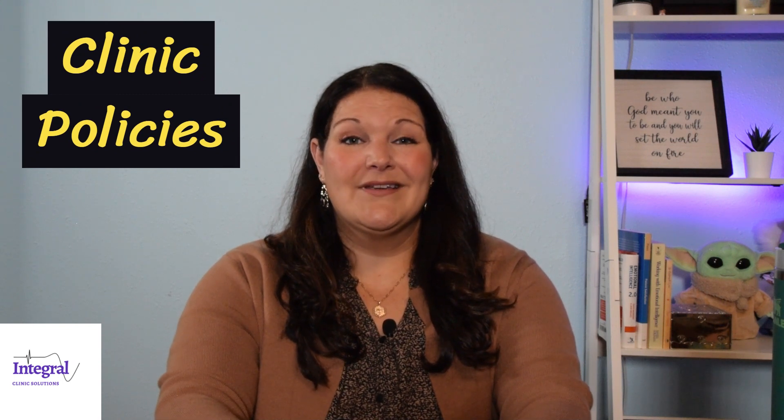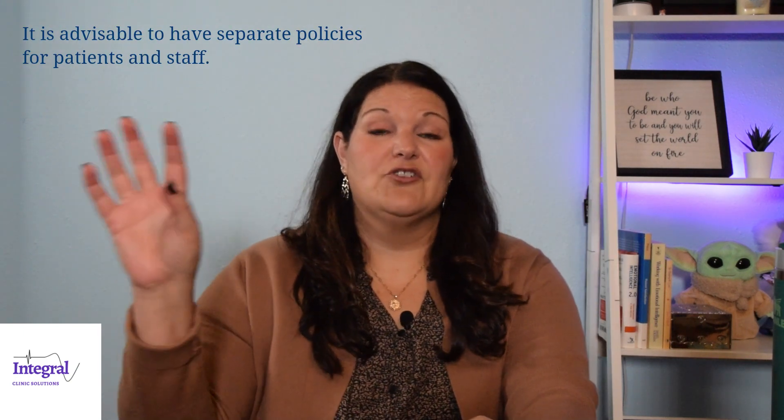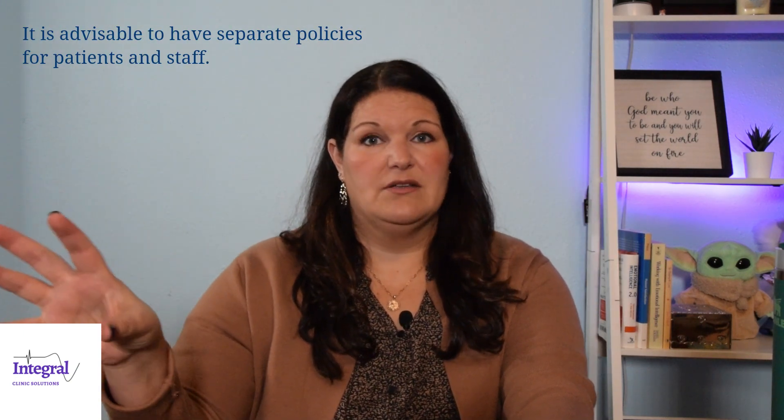Today I want to talk about clinic policies. Clinic policies are usually not that fun of a topic, but it's definitely necessary. Policies are going to be ideally created for patients, and then you're going to have your staff HR-type policies.